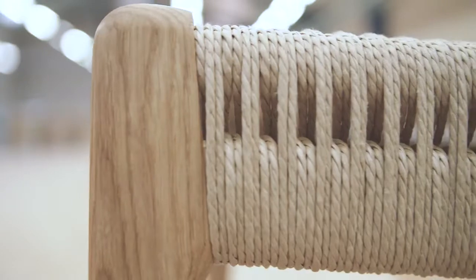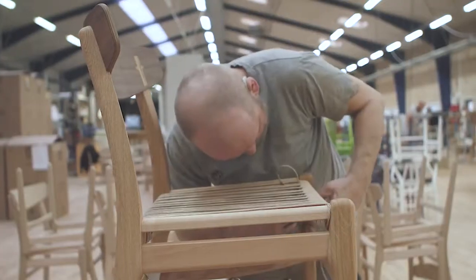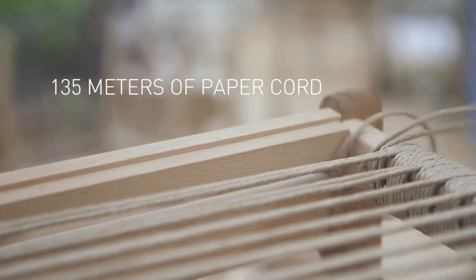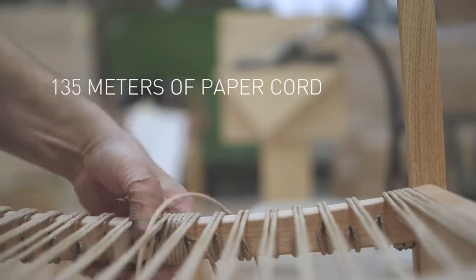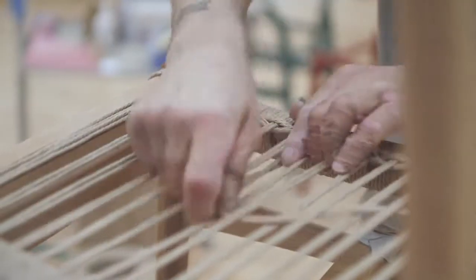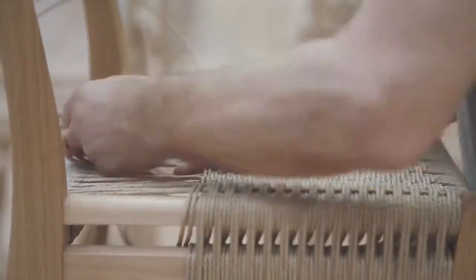The CH-23's distinctive seat is hand-woven in a craftsmanship-intensive double-weave pattern, using 135 meters of the highest quality paper cord. A single one of these seats takes an experienced weaver one and a half hours to complete.